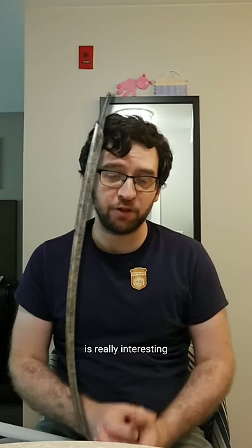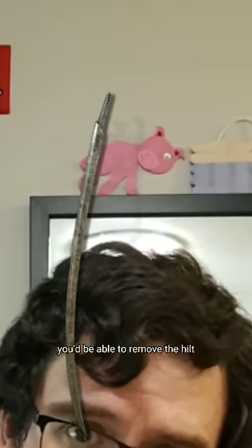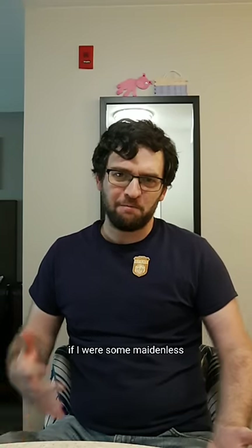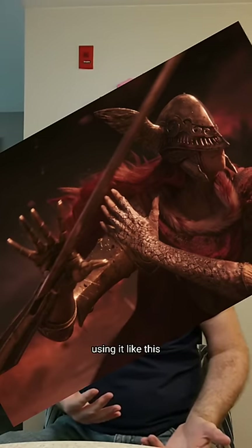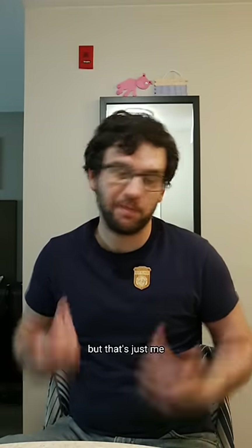The hand of Malenia is really interesting because it's just essentially a bare blade. Traditionally, and I guess now too, you'd be able to remove the hilt of a katana relatively easily, and that would facilitate cleaning and transportation and storage. So it makes sense that this doesn't have one since, you know, it's a prosthetic. If I were some maidenless whatever guy, I would probably put a hilt on it myself instead of just using it like this — except maybe right after I got it, but that's just me.